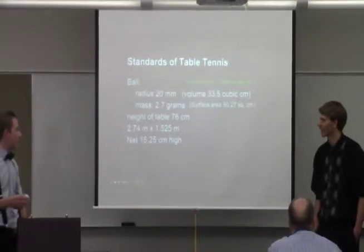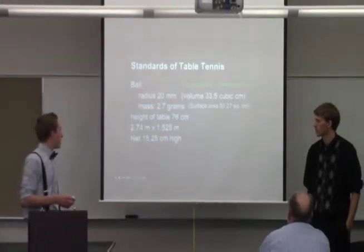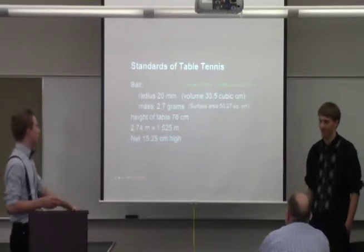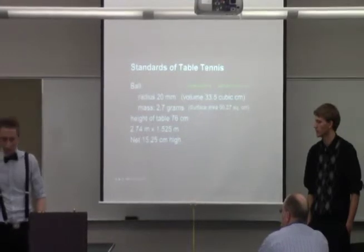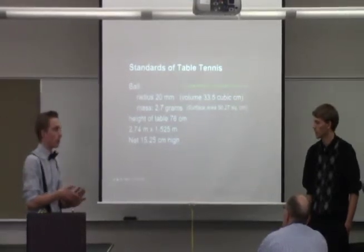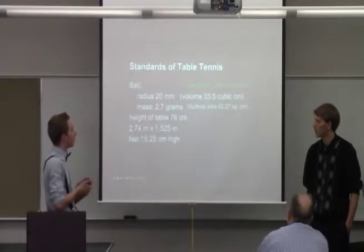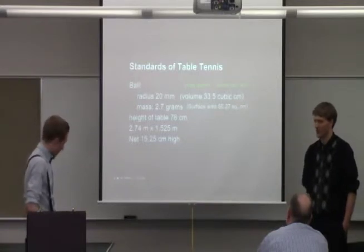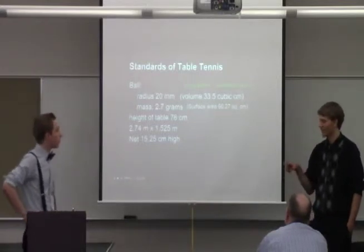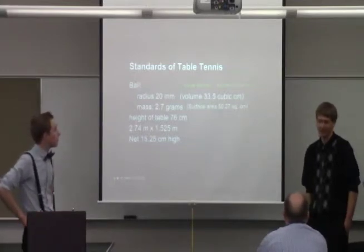The table height standard is 76 centimeters, and the length and width are 2.74 by 1.525 meters — that's the size of the table. The net is 15.25 centimeters high to speed up the game. The size of the table is also described as 9 by 5 feet. Interestingly, the measurements for the ball are metric, but when they measure the table they use standard units — they used feet.